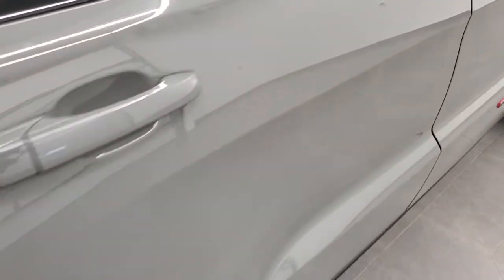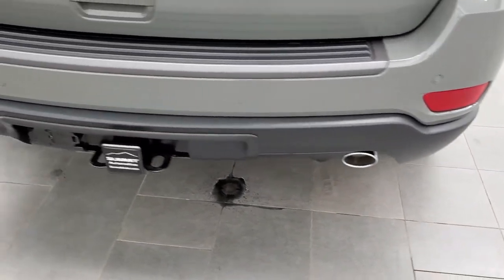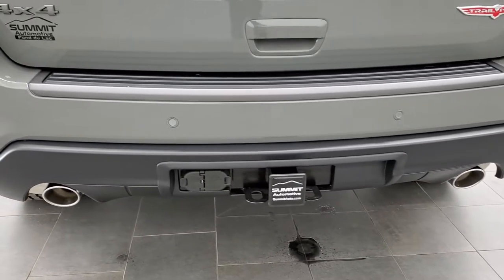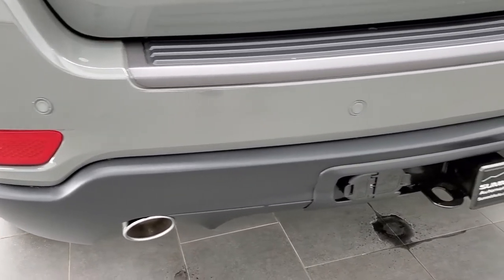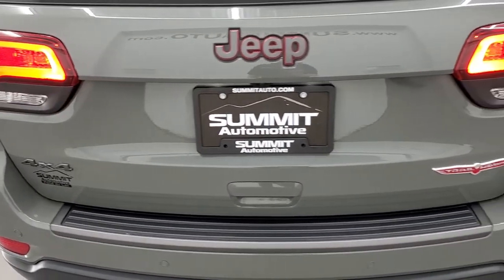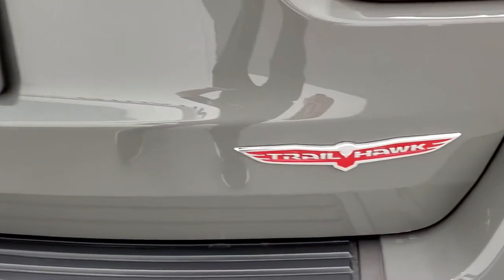We'll finish our walk around on the outside. 4-wheel disc brakes on the Grand Cherokees. As we come around to the back, take note it does have the dual exhaust with the chrome tips. The towing package gives you the receiver hitch, 4-pin and 7-pin wiring, and then the backup parking sensors. The LED running lights on the back, the Granite Crystal Jeep logo, the Granite Crystal 4x4 logo, and the Trailhawk logo.